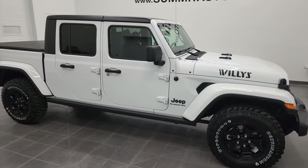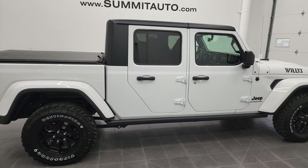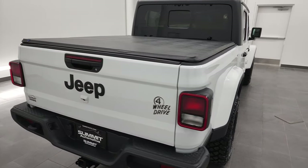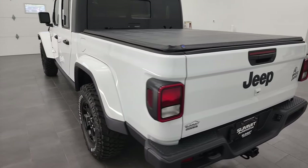Hey everybody, this is Brett, and this 2022 Jeep Gladiator Sport Willys Edition is stock number 22J59. I'm here at Summit Automotive in Fond du Lac, Wisconsin, your new and used Jeep and Jeep Gladiator headquarters.